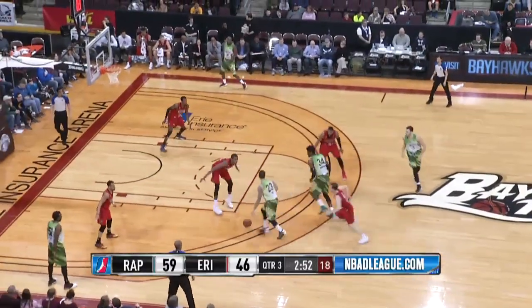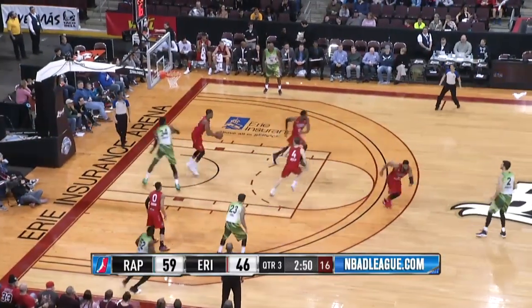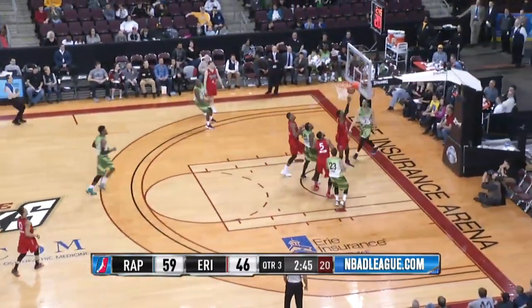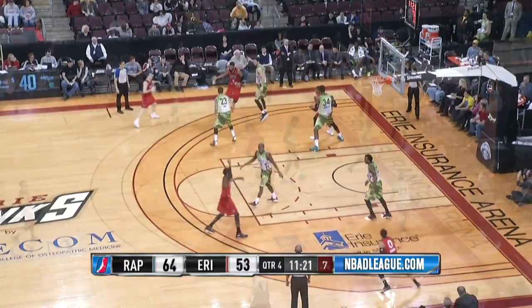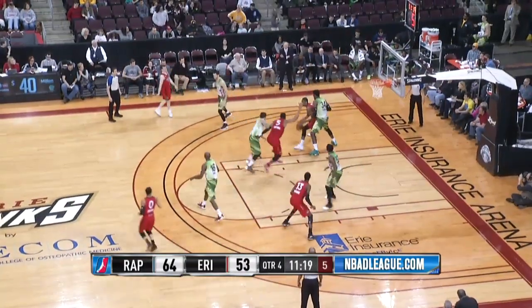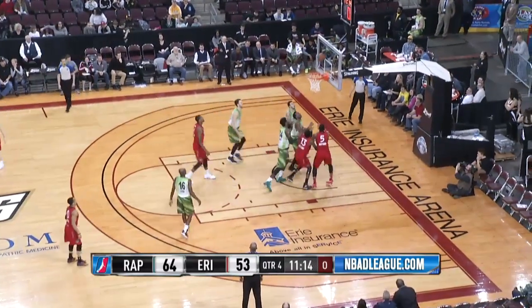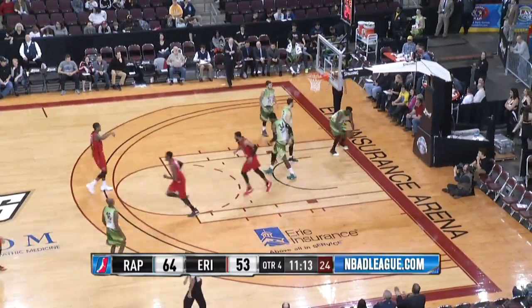York left side, bounces it in the lane to Thompson who mishandles it. Morira comes up with a steal, he's going to bring it up himself. Dishes left side to Wiggins — reverse layup, he puts it in. Morira in the left block, Thompson on his back. Puts it on the floor, starts backing his way down, spins in the lane, drops it off to Wiggins and his five-footer's good as he beats the shot clock.